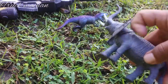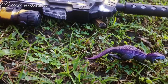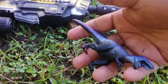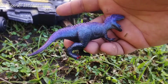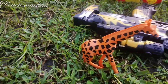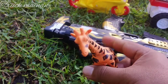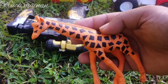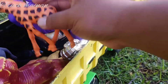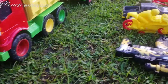Ada binatang gajah lagi teman-teman. Wow. Ini dinosaurus teman-teman. Wow. Ada si leher panjang teman-teman. Ini jerapah apa teman-teman. Wah, lihat teman-teman. Lehernya panjang sekali. Wow, keren.